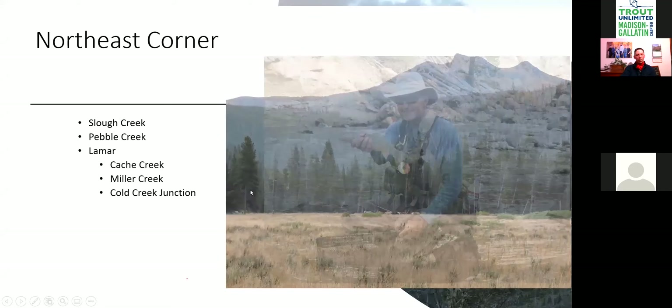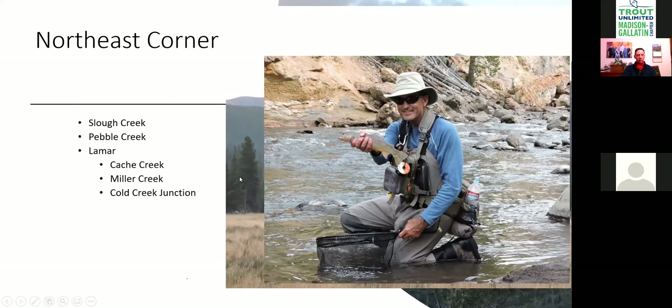The Lamar can be canyon-like or open into meadows, with beautiful big fish. The difference between the Lamar and Slough is that Slough fish are concentrated and close together — but they've been fished a lot and are wily. The Lamar fish are spaced out: you fish a pool, catch a bunch, walk a quarter mile to the next pool. These fish have been fished less but you walk more to find them, and the river can blow out and take three days to clear. Set up a camp and stay.